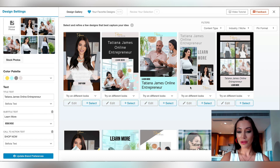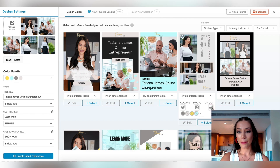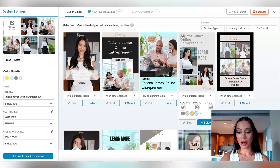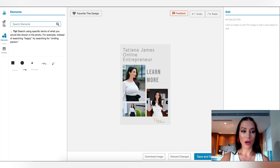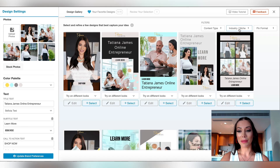Now if I find one that I like but I'd like to modify something, I can still edit it. I can try different looks — remove certain colors, change the photo, or even change the layout. If I want to modify the layout a little bit, it gives me different options. I can also click here and edit it and add elements — if I want to add an arrow, or modify the text or the photo. I can also change the designs based on my industry.